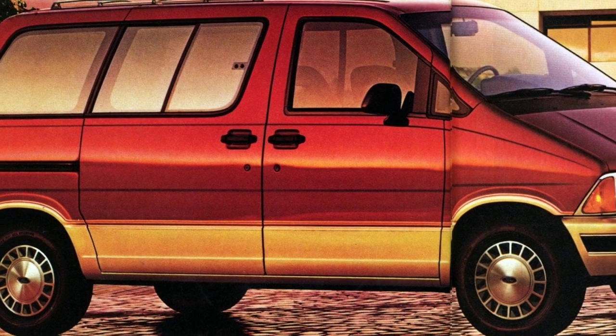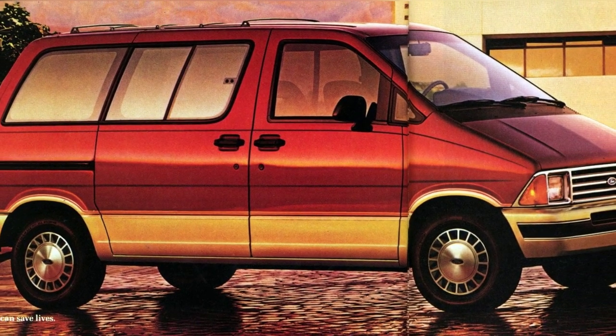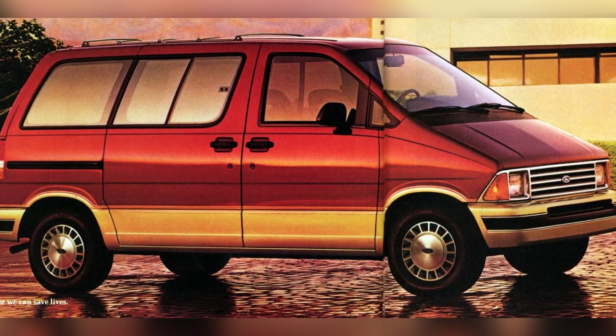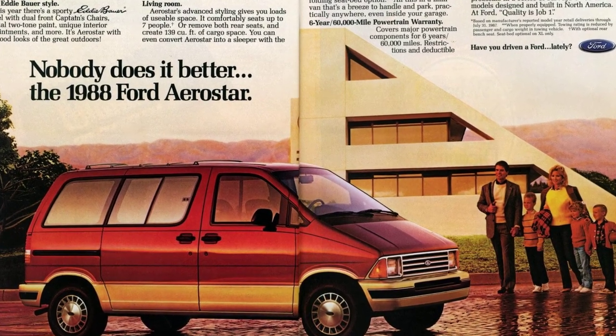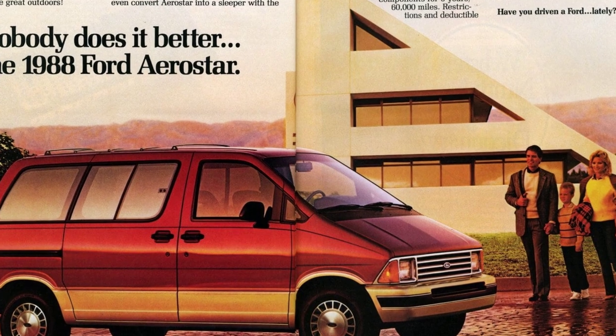The Ford Aerostar is a versatile minivan with sleek, modern, and aerodynamic design. It has a standard 3.0-liter V-6 with multiport electronic fuel injection for easier starting and smooth running, delivering 145 horsepower. It comfortably seats up to 7 people and has a folding seat bed option for conversion into a sleeper.